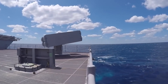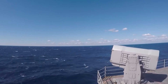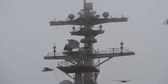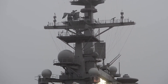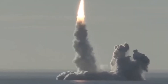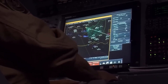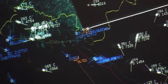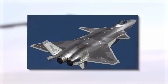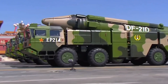U.S. aircraft carriers are equipped with a suite of sensors that enable them to survey their surroundings and identify potential threats, even those that are stealthy or submerged beneath the surface. One of the primary sensor systems employed by aircraft carriers is their radar arrays. These sophisticated systems utilize radio waves to detect and track airborne targets, including enemy aircraft and missiles. Modern radar systems aboard U.S. aircraft carriers are capable of detecting stealthy aircraft such as the Russian Su-57 or Chinese J-20 at extended ranges, giving carrier strike groups valuable time to respond to incoming threats.